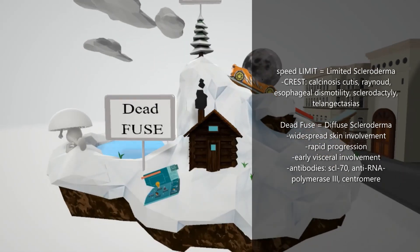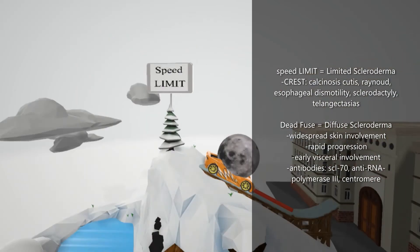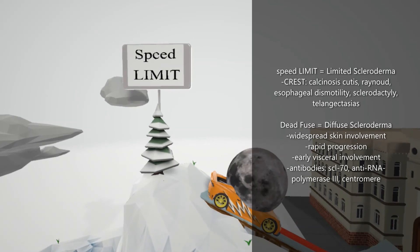In diffuse scleroderma, represented by 'dead fuse,' there is widespread skin involvement with rapid progression, as well as early visceral involvement. Certain antibodies are associated with this condition and can help in diagnosis — specifically anti-Scl-70 antibody, which is an anti-DNA topoisomerase 1 antibody, and anti-RNA polymerase 3 antibody.